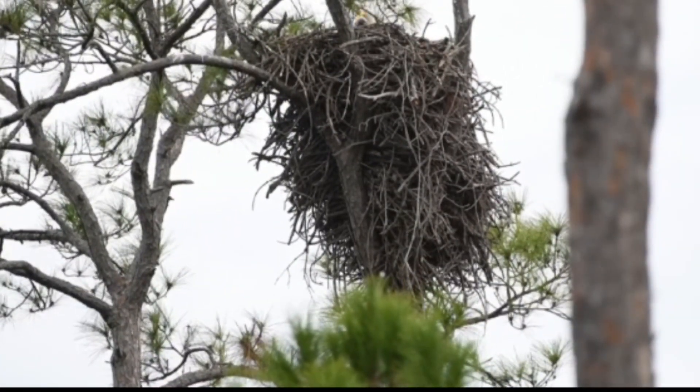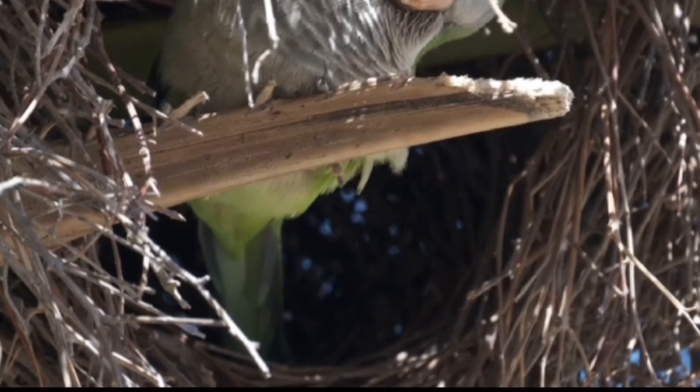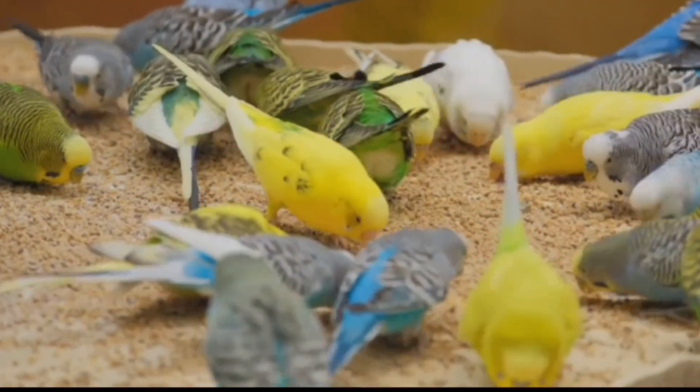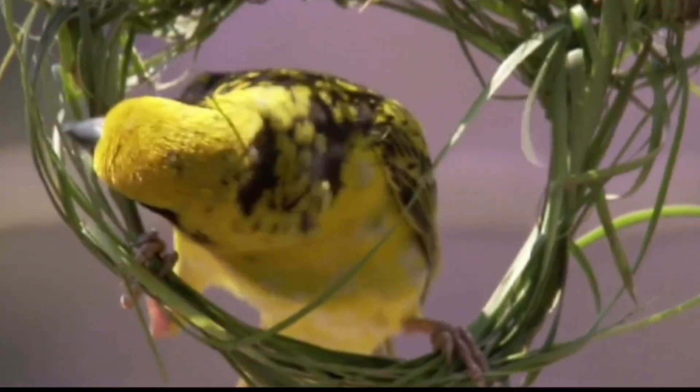Fifteen most amazing largest nests in the animal world. Monk parakeets are known for their unique and communal nesting habits. These birds build large shared nests that can house multiple pairs, creating a bustling avian community. It's fascinating to observe how these nests are constructed.